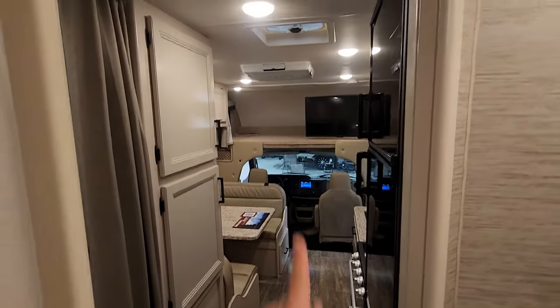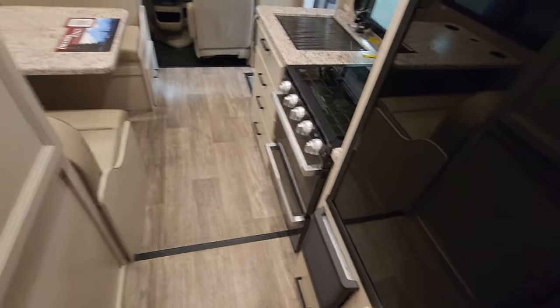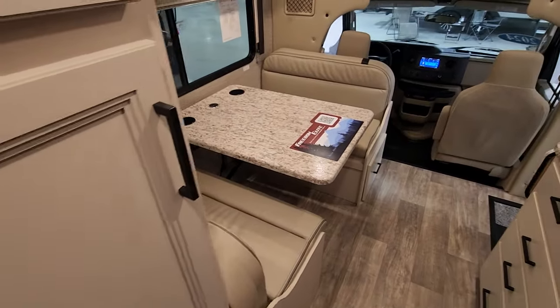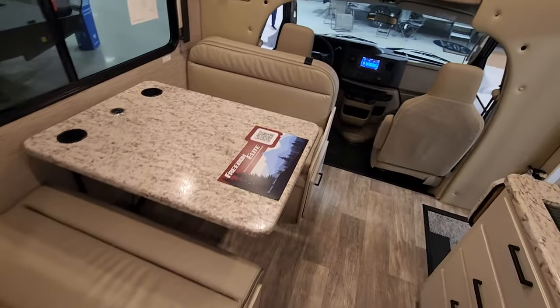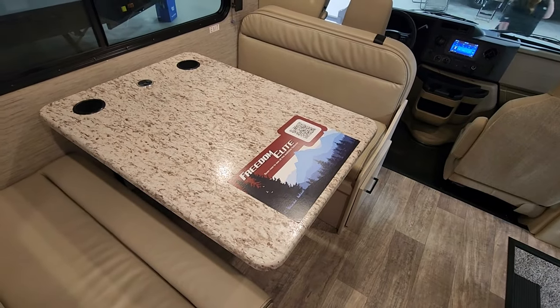This is a beautiful Class C unit. You have the low-profile AC up top and your heating furnace below — so you have everything. This is a home on wheels. This is what it means to live mobile. Most people part-time it — it's a recreational vehicle — but some people do live out of it full-time.